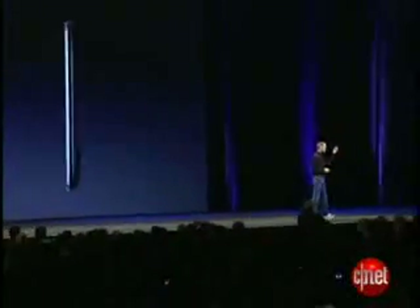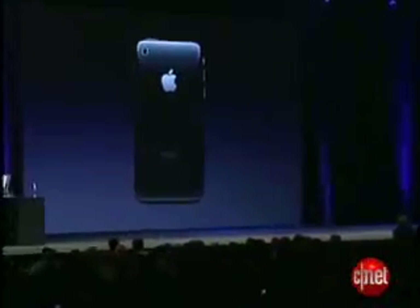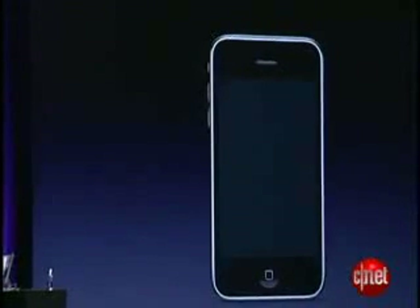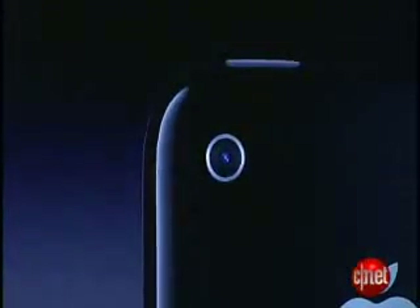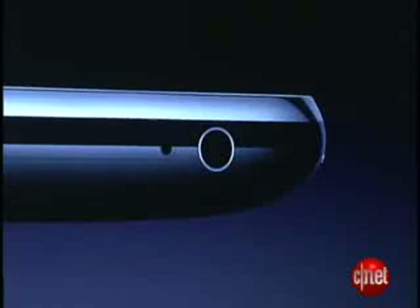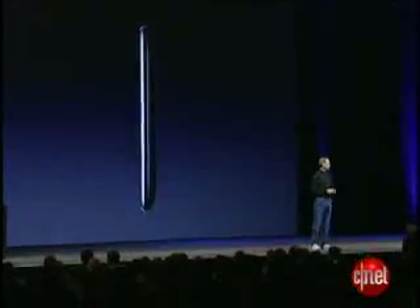This is what it looks like. It's even thinner at the edges. It's got a full plastic back. Solid metal buttons. The same gorgeous 3.5 inch display. Camera. Flush headphone jacks — you can use any headphones you like. Dramatically improved audio. It feels even better in your hand, if you can believe it. It's really quite wonderful.